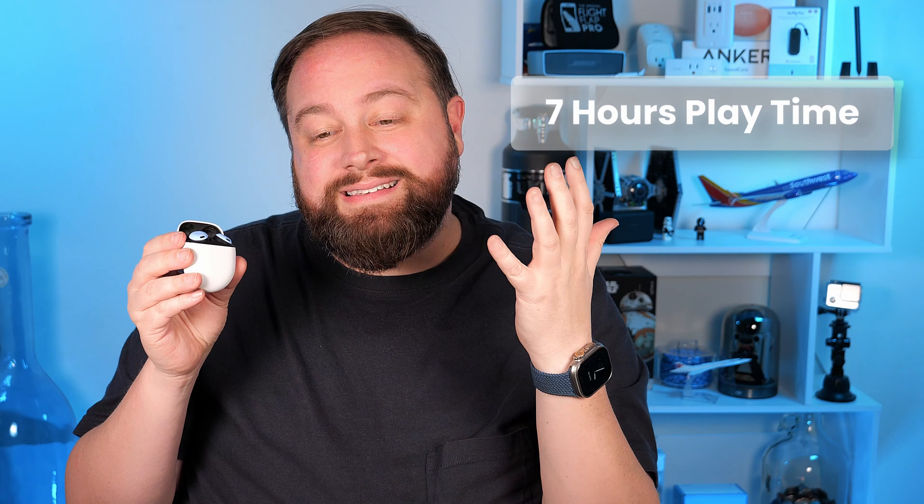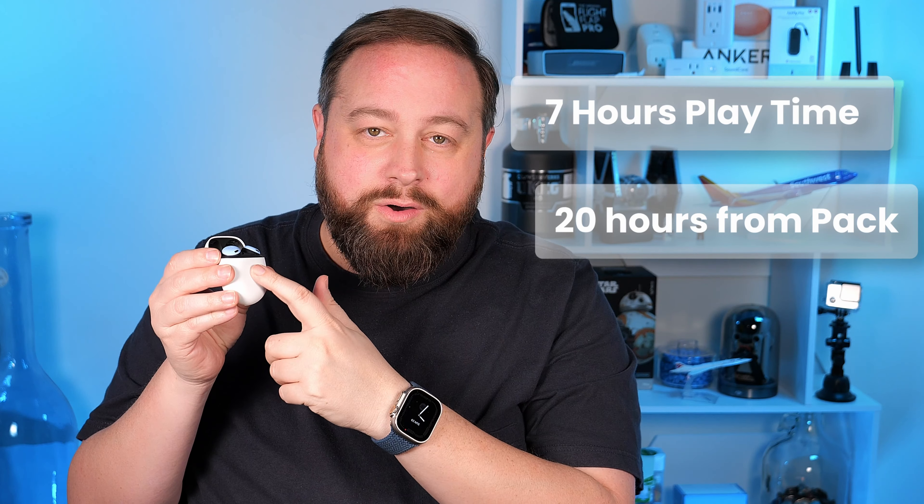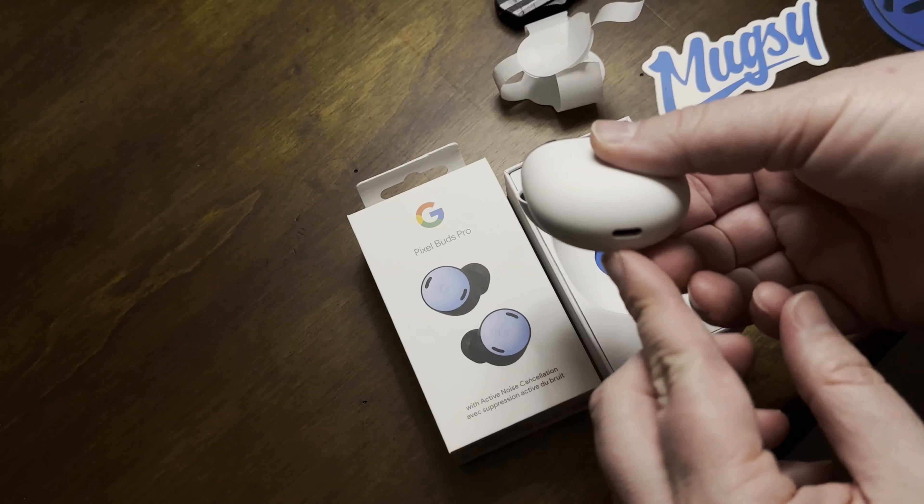Let's weigh the balance out a bit. The Pixel Buds Pro last about seven hours of playtime, with about 20 hours total because the case holds extra charges. Apple's AirPods are 24 hours. Apple also has wireless MagSafe charging, though I don't really use that. Both have USB-C now — older AirPods had Lightning. I prefer cables; they're faster and smoother charging. I find that wireless charging heats the item up and wears on it, but it's really a preference thing.